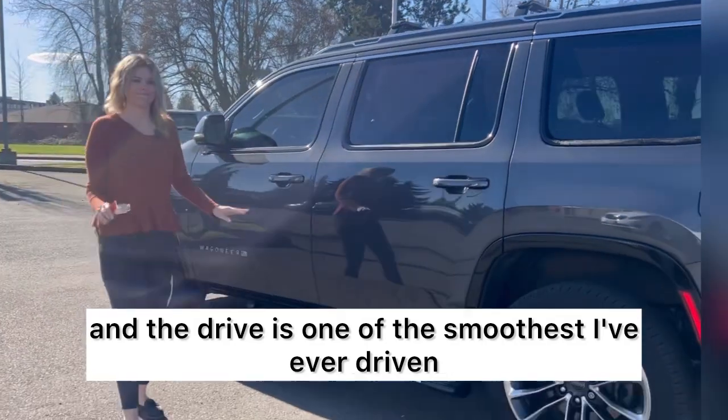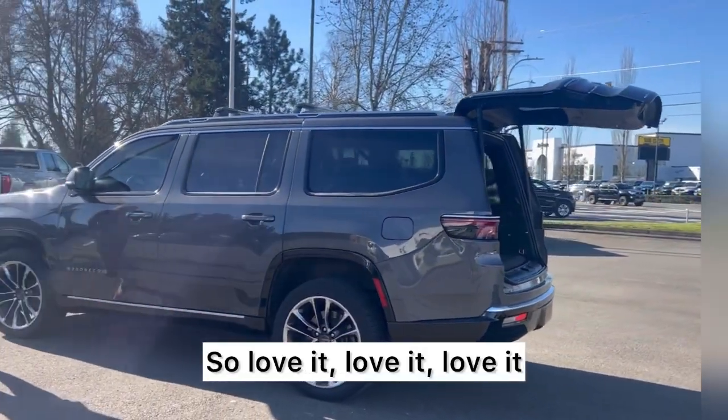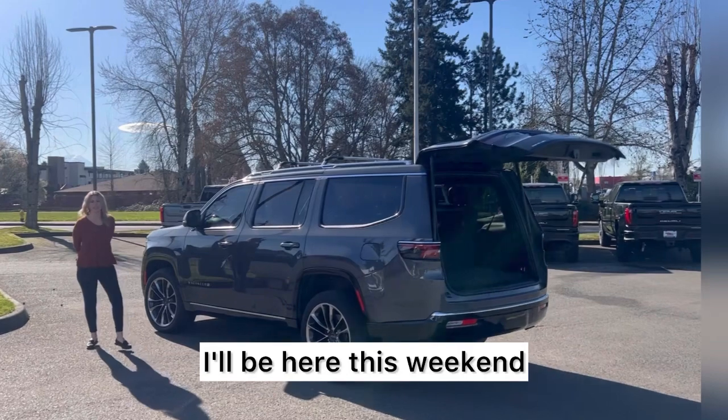The drive is one of the smoothest I've ever driven — love it. Come see me, Hillary, here at Valley GMC in Auburn. I'll be here this weekend.